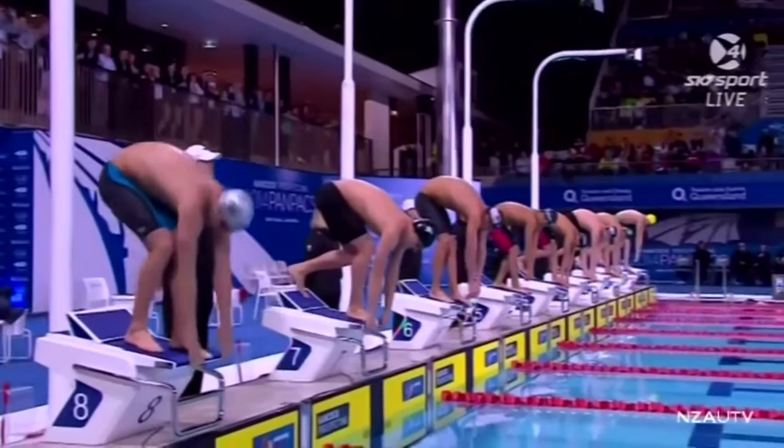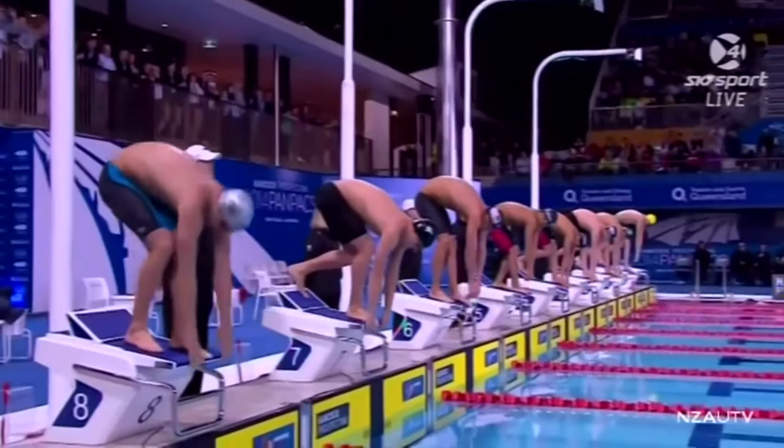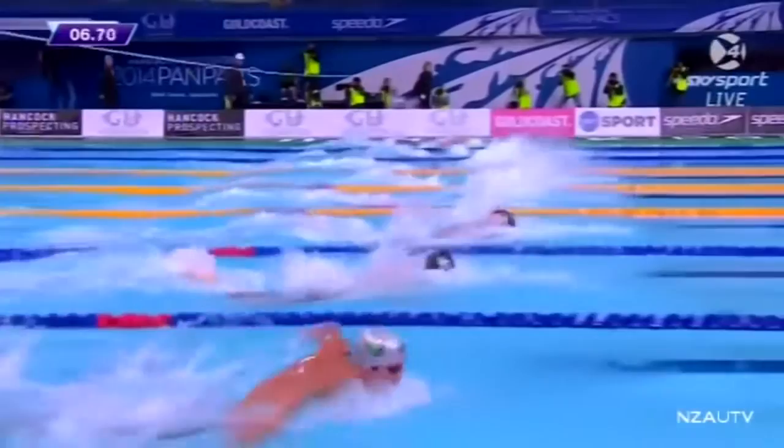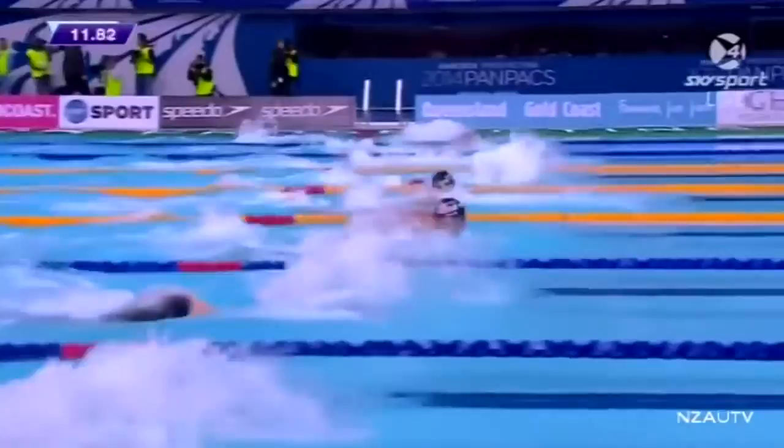And there goes the flap. We've seen Ryan Lochte in the B final. Now it's the three-time 200 IM Olympic champ, and he's taken the plunge into the water. What a start. We expect that he'll be out in the fly, because he's won the 100 metres butterfly here, but Hageno is going to try and go with him.